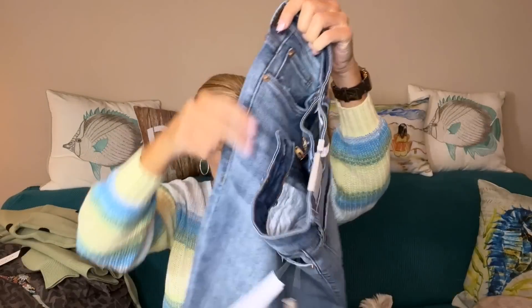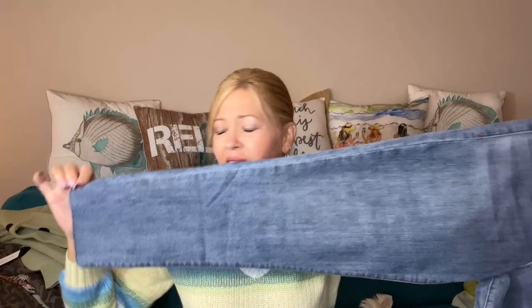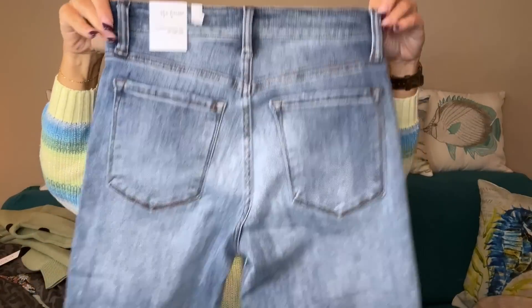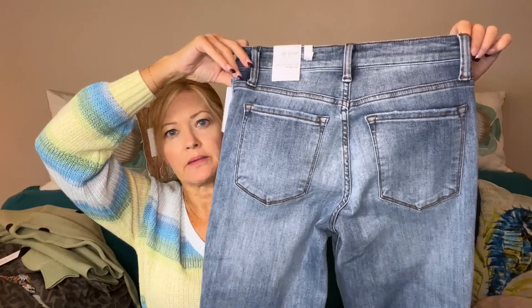And then we have denim by STS Blue — this is the Caroline straight leg. I feel like if I saw the preview, the only thing I would have picked was that jacket because I don't remember seeing any of these other pieces. These aren't bad though — nice straight leg.